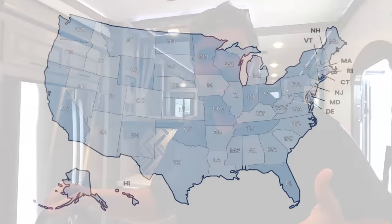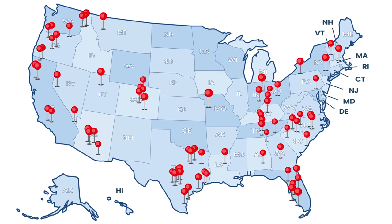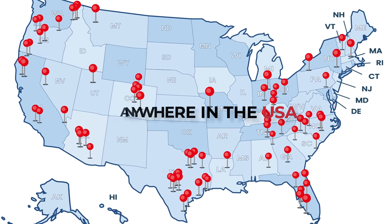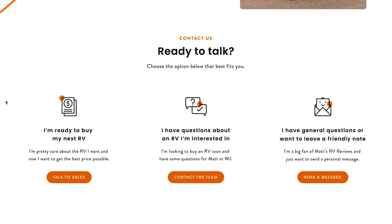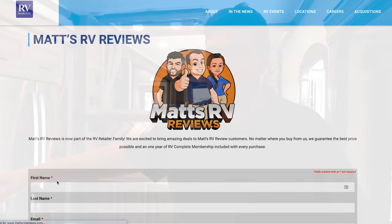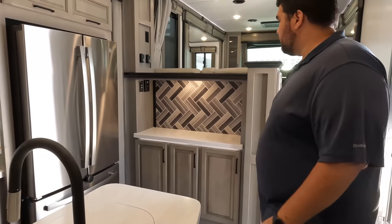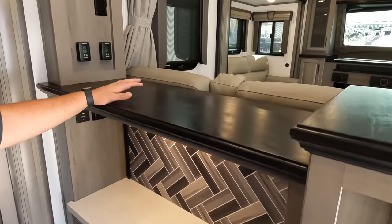Before we do the kitchen, a quick reminder — we are now partnered with RV Retailer nationwide. Montana's are great, we sell them in many locations. Make sure to go to our website mattsrvreviews.com and click one of the tabs — Matt and our team are going to help you get taken care of. We have so many different dealerships. Whatever you like, let us know. Over here, some nice shelving and storage up top, with your AC controls there.